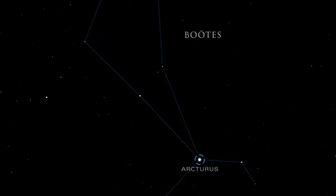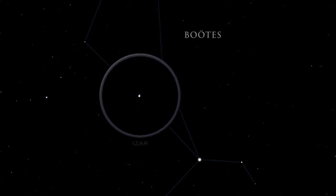Arcturus is the fourth brightest star in the night sky. The star Epsilon Boötes is also known as Isar. In binoculars, Isar resolves into one of the finest double stars in the sky. The color contrast between the stars is striking.